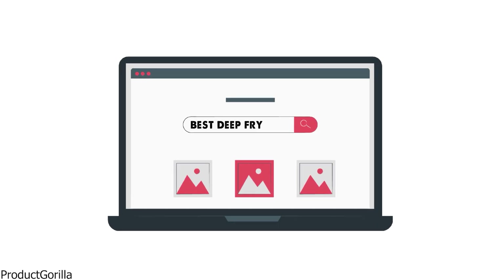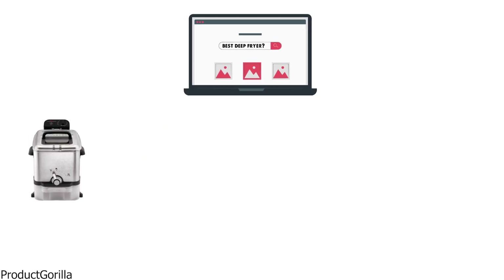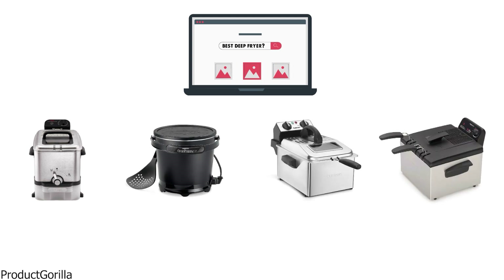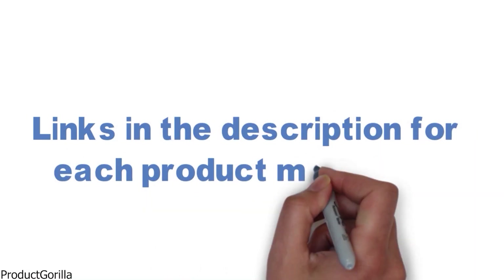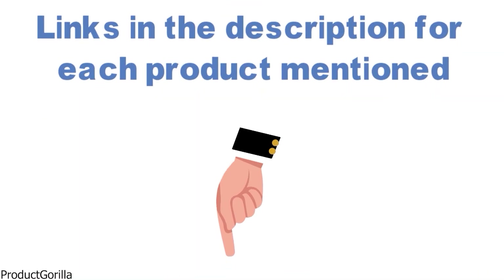Are you looking for the best deep fryer? In this video, we will break down the top deep fryers on the market. Before we get started, we have included links in the description for each product mentioned, so make sure you check those out to see which is in your budget range.